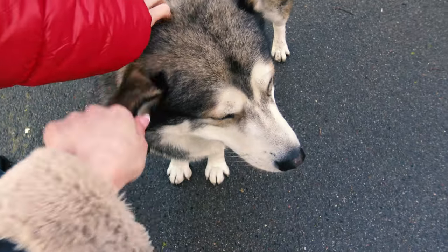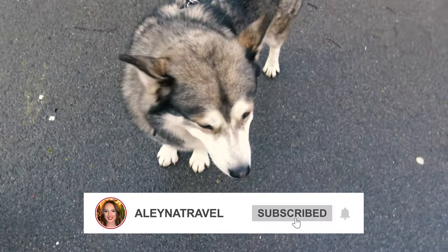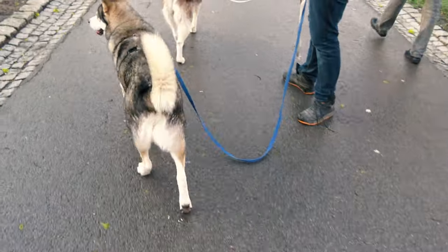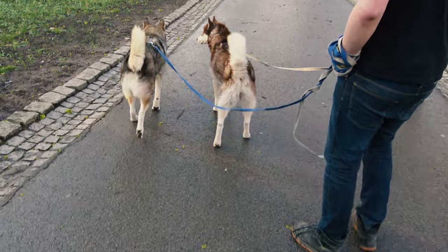I hope you enjoyed this episode and if you liked it, don't forget to like, subscribe, and hit the bell icon to stay updated on my journey. See you in the next video, thank you!